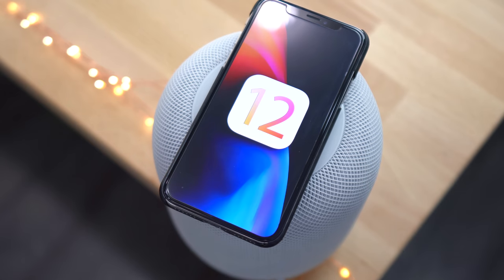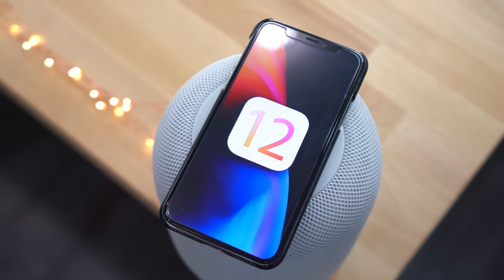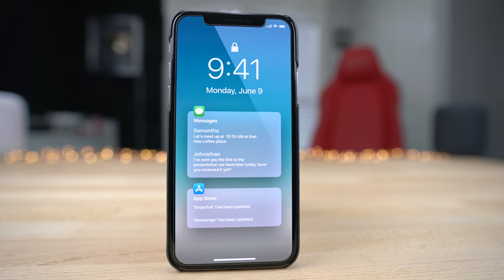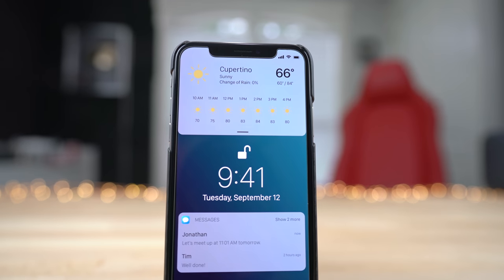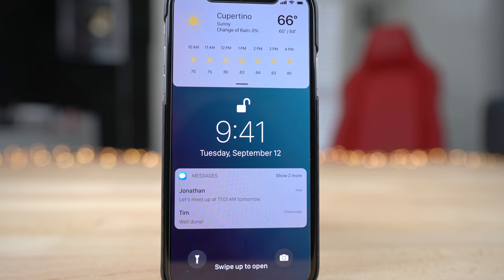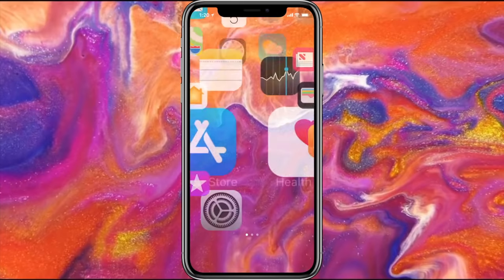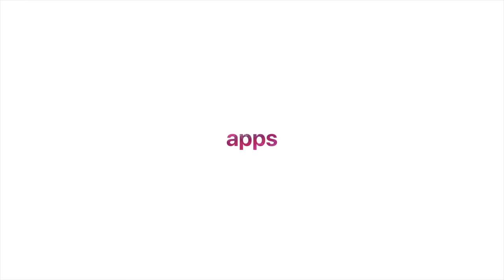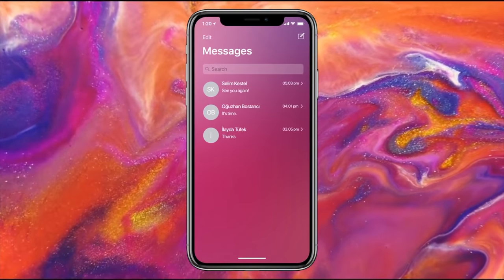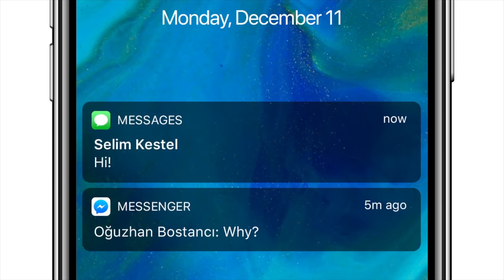Less than two months from now, we're going to be seeing iOS 12 Beta 1. Let's hope it's going to be a good one. In the meantime, I wanted to show Apple, or you guys, the best collection of concepts in one video. These are coming from many different concept creators, and I just wanted to bring them all together, with their permission, to show you what iOS 12 could look like and hopefully inspire one or two of Apple's engineers — although that's wishful thinking. They plan these features years in advance, and if we even see a fraction of these, I'd be happy.